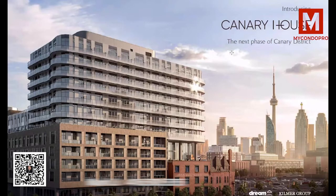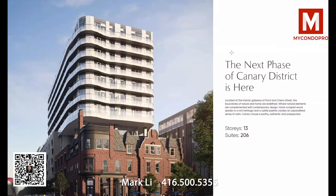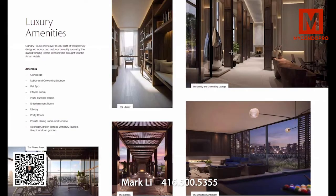This is the fifth building that we have been lucky enough to sell in this unbelievable area. It is the next phase of the Canary District — 13 stories, 206 suites. It's actually over the historic façade of the original Canary restaurant, and looking east down Front Street you can see this amazing curved architecture on the corners of the building sitting on top of that historic façade.